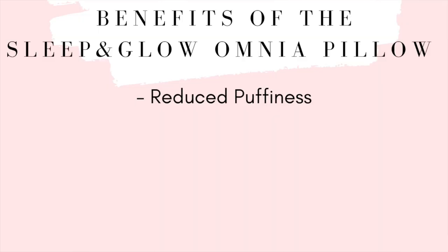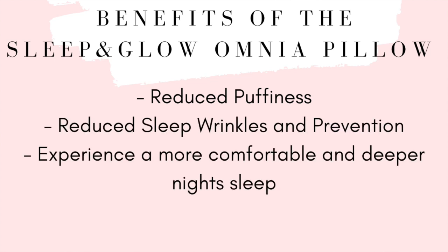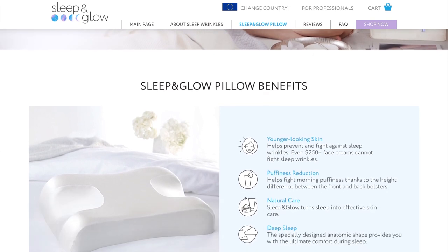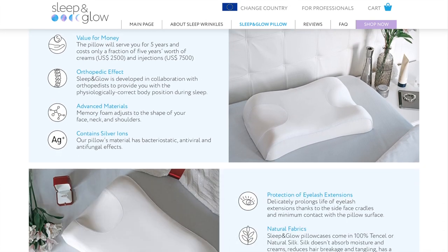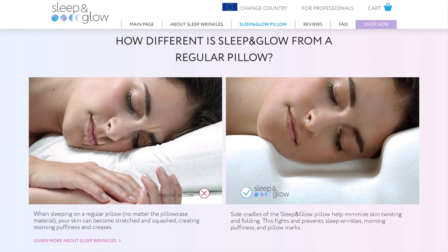Sleep and Glow reached out to me about this Omnia anti-aging pillow and asked if I wanted to try it, and I was definitely really intrigued because there are so many benefits, including reduced puffiness, the reduction of sleep wrinkles, a comfortable and deep night's sleep, and it can also help prolong the life of your eyelash extensions. I will link more information down below from their website if you have any questions.